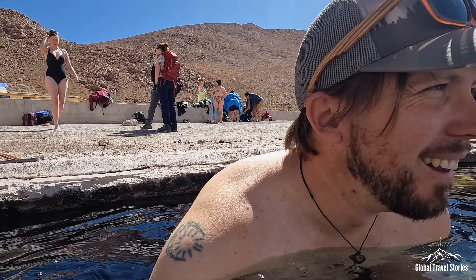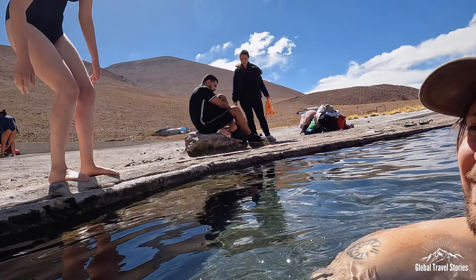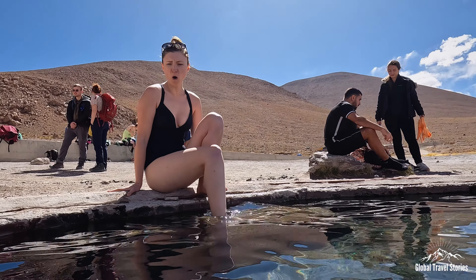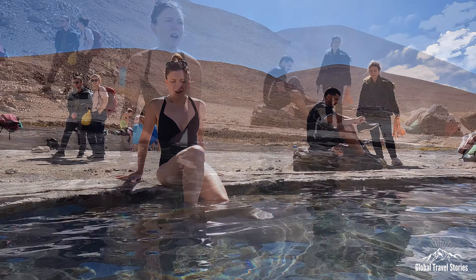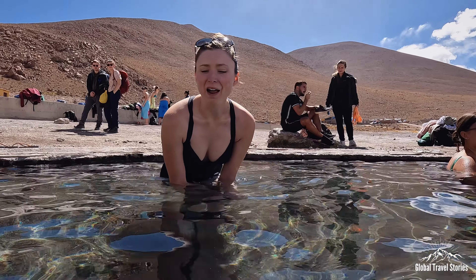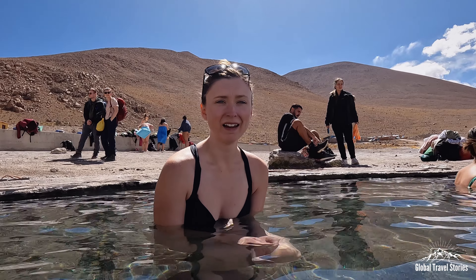There's my bath for tonight — it's really hot! Getting into the geothermal pool, it's really warm, really hot. Oh my goodness, that's so warm. I think I want to do a dunk.